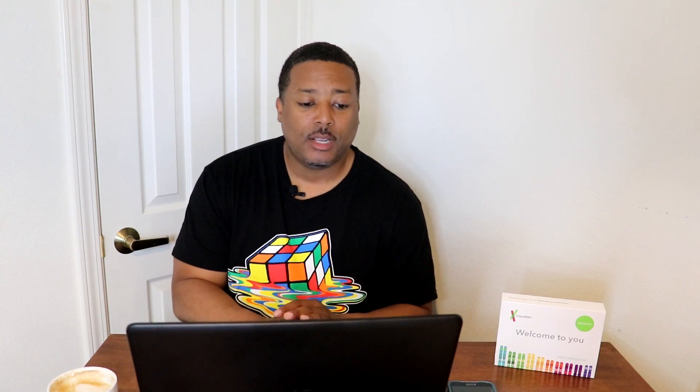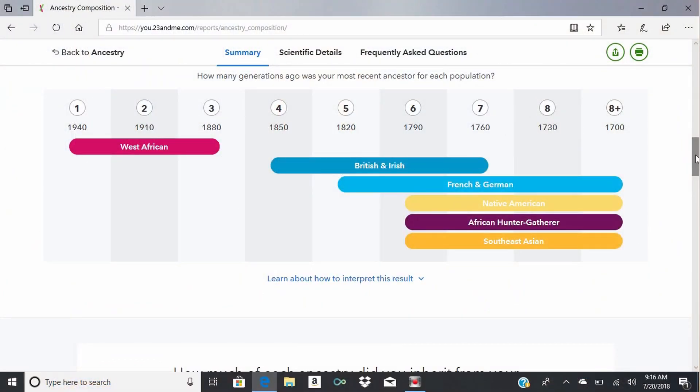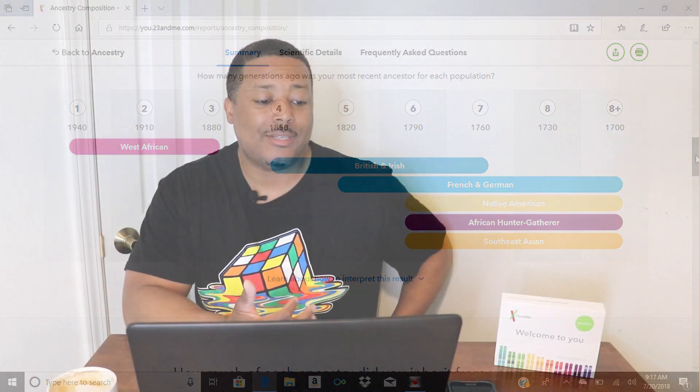I did not pick up the health part, but for another hundred dollars you can get the health section. As you scroll down, it gives you an idea of how many generations back various ancestors may have been in those particular countries. West African is listed as one to three generations back — but I know that three generations ago my family was never in West Africa. I know exactly where my family was in the 1960s because I did a lot of family tree research and got back to 1865 — they were here.